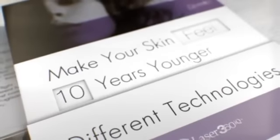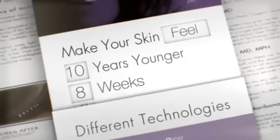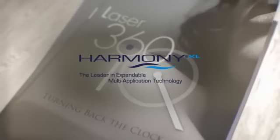In only eight weeks and as little as five quick sessions, Laser 360 IQ will make the skin look and feel 10 years younger. Laser 360 IQ — turning back the clock on aging skin.